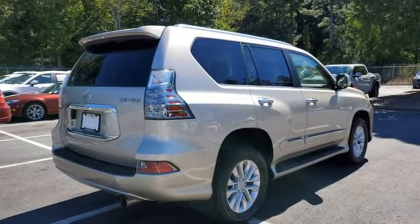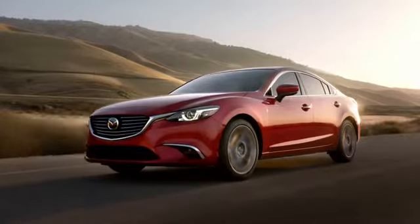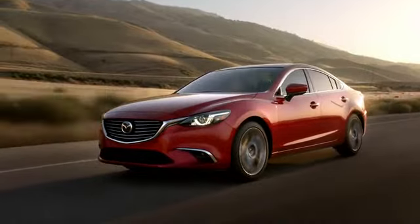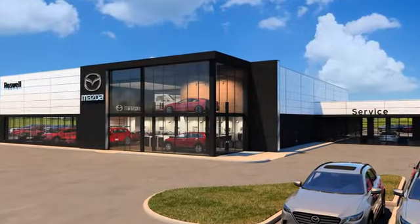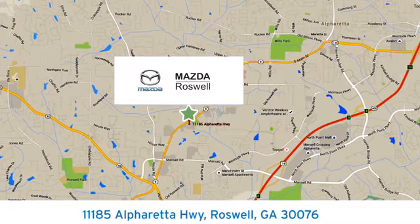Luxury awaits in every Lexus. You need to drive it to believe it — see it for yourself today. For your cure for the common commute, visit us today. We're conveniently located at 11185 Alpharetta Highway in Roswell, Georgia.